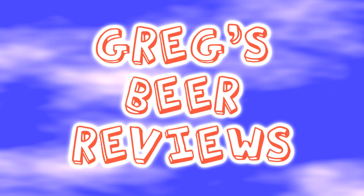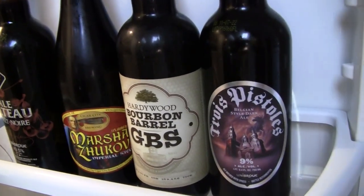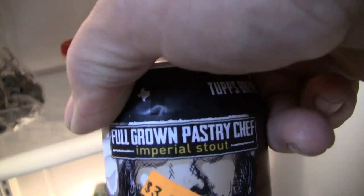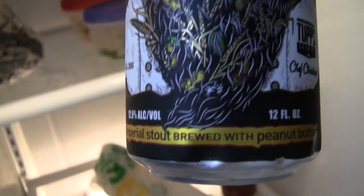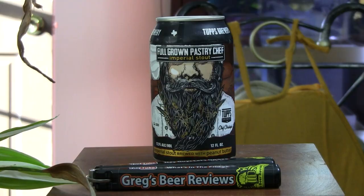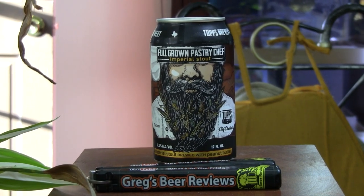Hello everybody. Thanks for stopping by Greg's Beer Reviews today. It's about that time — let's go take that walk and see what's in the fridge. Alright guys, thanks for stopping by Greg's Beer Reviews today.